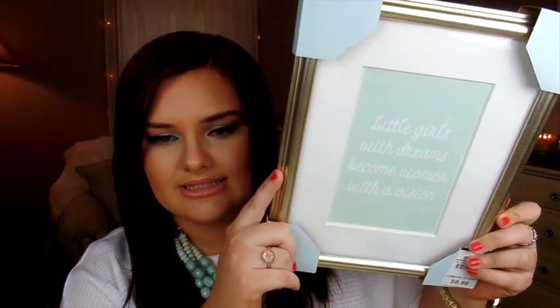The next thing is probably my favorite item in this whole haul — a really pretty picture frame that says 'little girls with dreams become women with a vision.' I thought that was so pretty and very appropriate for an office desk. It looks really expensive — it has a matted picture frame with a matte around it, and the frame itself is a champagne-y gold color. That was $8.99.